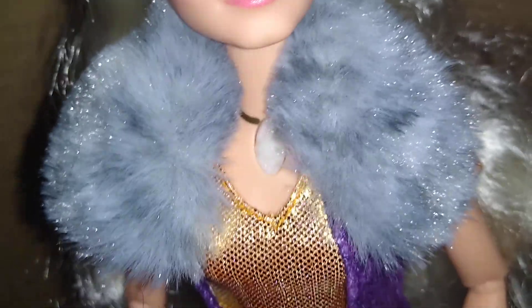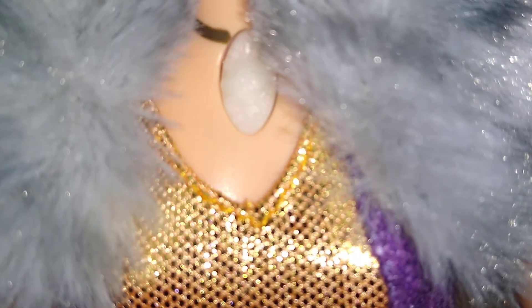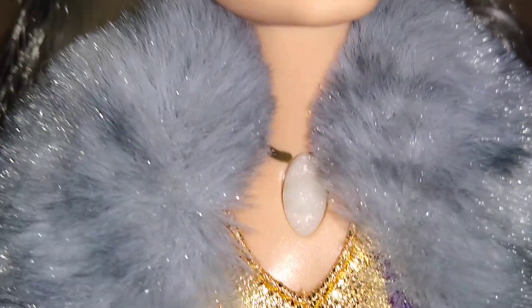Oh my god, I love the fur. And here's her moon necklace right there. The bud is painted on so you can't take it off. And this is how she sings — you click the little moon stone right there and then she sings. Let me show you right now. And here's her top — oh my god, I love her top.